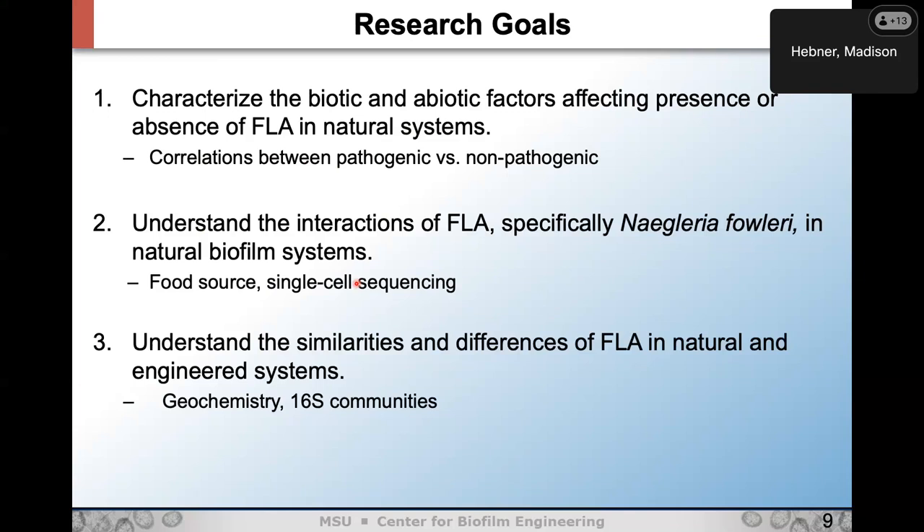My research goals: first is to characterize the biotic and abiotic factors affecting the presence or absence of free-living amoeba in natural systems, looking at correlations between pathogenic and non-pathogenic species. Second is to understand the fundamental interactions of free-living amoeba — specifically fowleri — in natural biofilm systems. We know that in Australia, fowleri preferentially feeds on Meiothermus, so we want to know exactly what it's eating here. Third is to examine differences between natural and engineered systems.